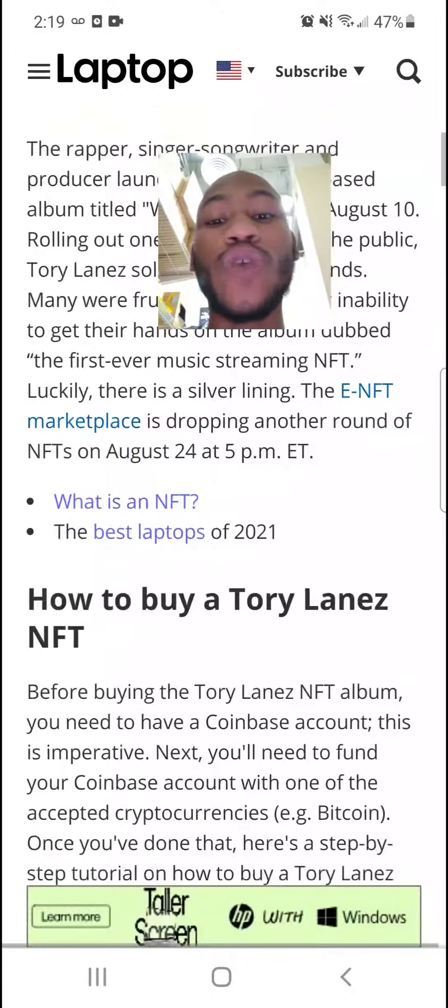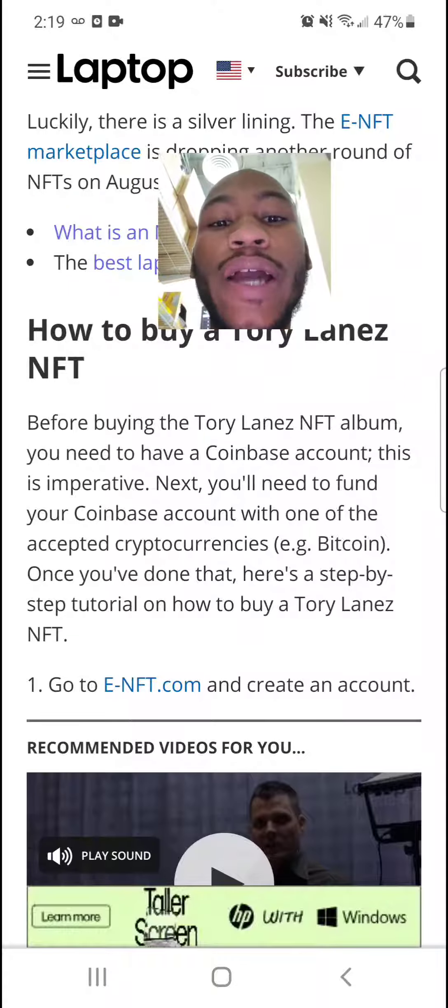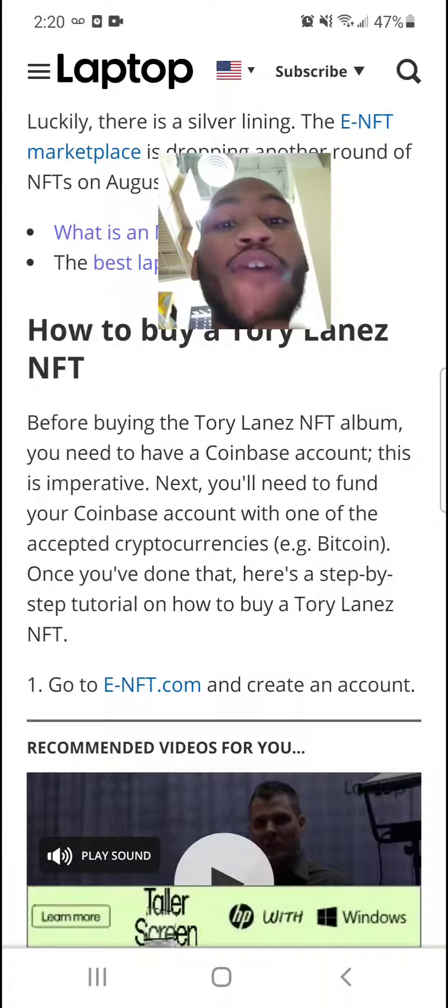The NFT marketplace has already dropped it, and now they're telling you how to buy it. Before buying the Tory Lanez NFT album, the article says you need to have a Coinbase account — that's a lie, that's cap. Next, it says you'll need to fund your Coinbase account with one of the accepted cryptocurrencies, like Bitcoin. Once you've done that, here's a step-by-step tutorial on how to buy the Tory Lanez NFT.